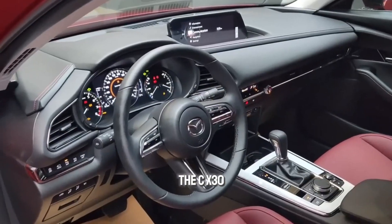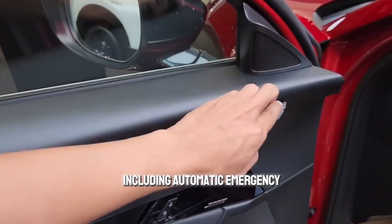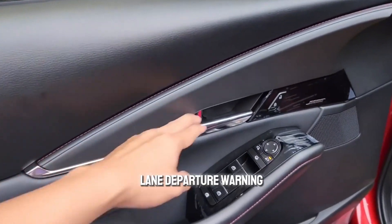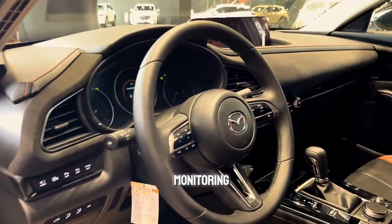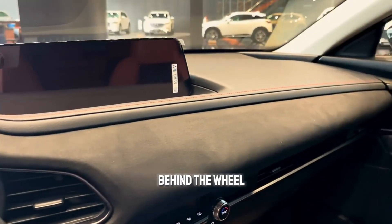The CX-30 also boasts a suite of driver assistance features including automatic emergency braking, lane departure warning, and blind spot monitoring. These features will keep you safe on the road and give you added peace of mind behind the wheel.